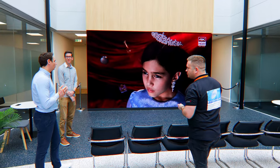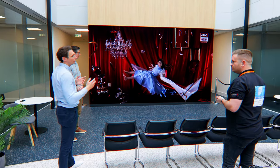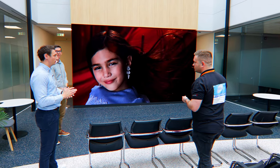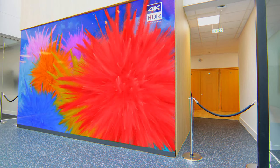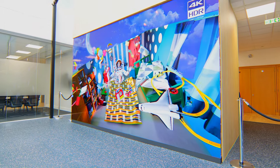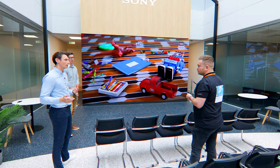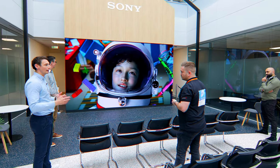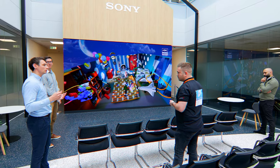One market we're seeing a lot of requests for is virtual production, purely because everything Sony does is about getting the best image quality. We're seeing a lot of use in virtual production because the screen size and the picture quality is so good. It gives a lot more flexibility in terms of shooting and creating content, because they don't have to go on location as much, wherever that might be anywhere in the world.